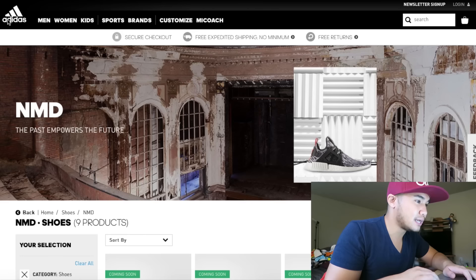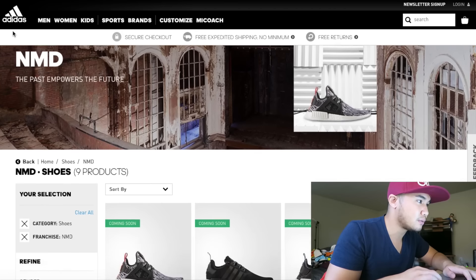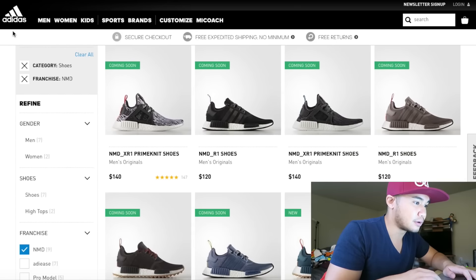Let's go ahead and jump on the Adidas website and see what we can get — burgundy baby, let's go! That's why I'm wearing the Adidas hat. All right, the Adidas website looking smooth, here we go.